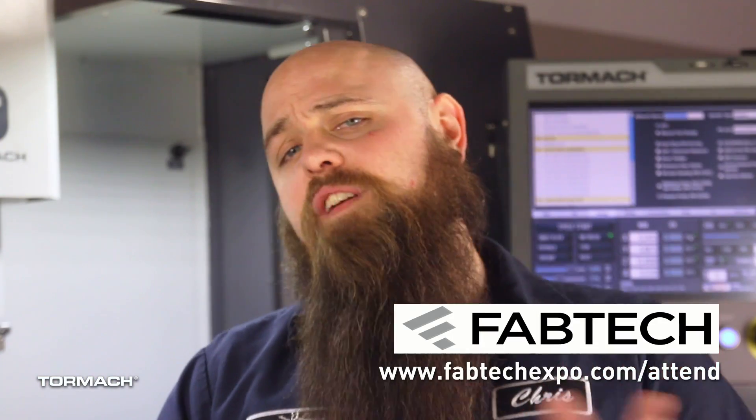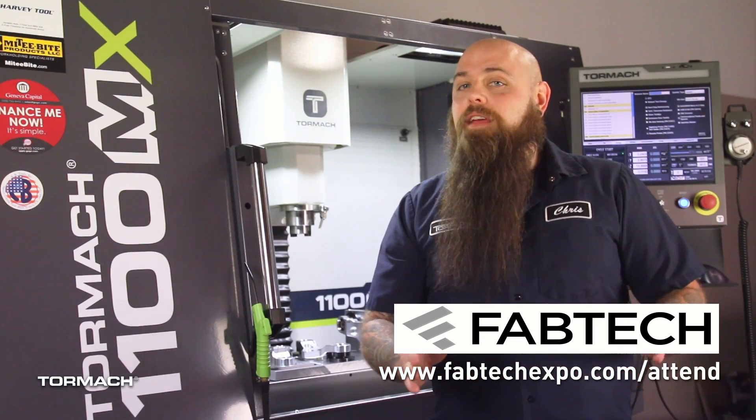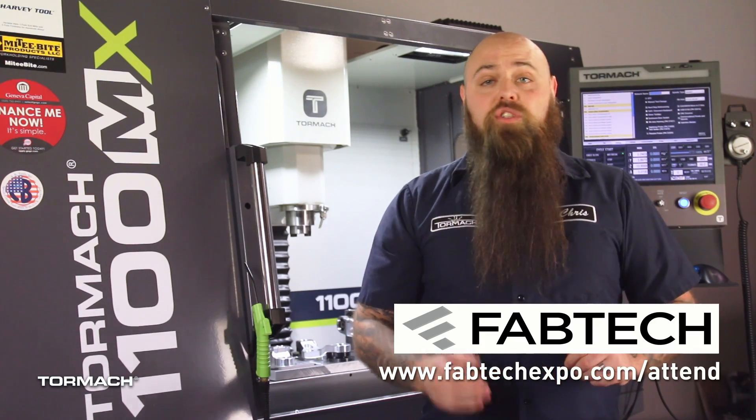So if you've ever wanted to see a Tormach machine in action, now's your chance. Tickets are free if you register before November 2nd, and the show runs from November 6th to November 8th. Come out and see Tormach in full force — we'll be in Hall A at booth number 82540.